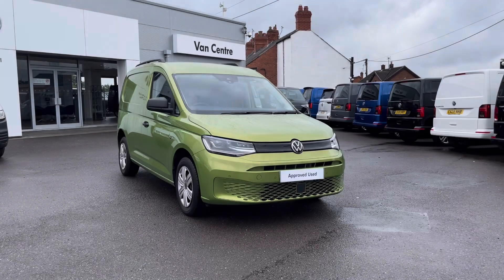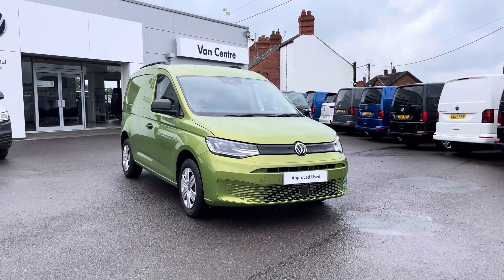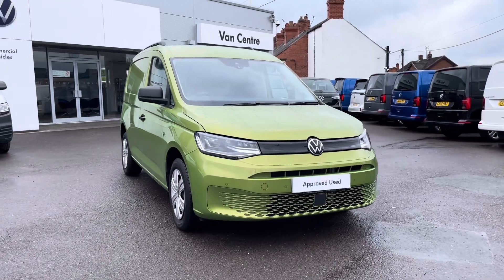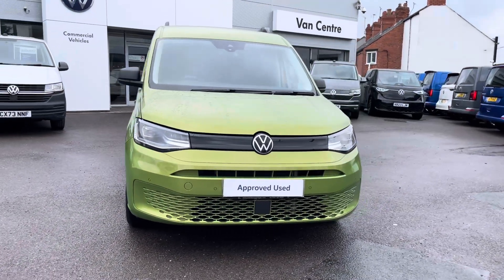Hi, I'm Rhys from Volkswagen Vans Centre in Wrexham and today I'm going to be taking you around this approved used vehicle. This particular vehicle being the Volkswagen Caddy Commerce Plus, finished in the golden green metallic paint which is the first additional option that I'd like to show you on this vehicle.